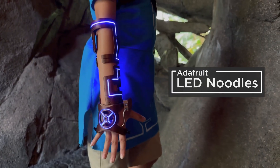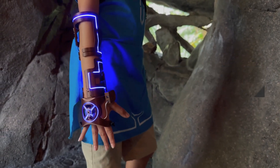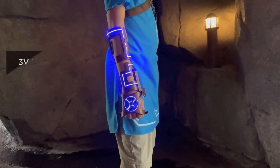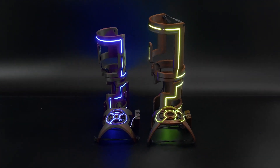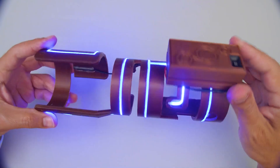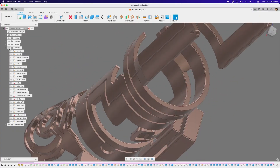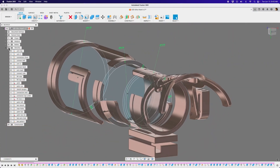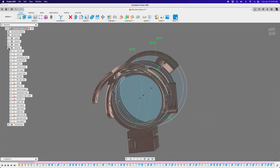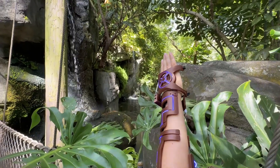The Ruiz Brothers just dropped this 3D printed Ultra Hand cosplay prop from The Legend of Zelda: Tears of the Kingdom. At first glance this looks like a fairly straightforward 3D printed prop using LED noodles for lighting, but what really caught my attention was their leveraging of the parametric design features of Fusion 360. Since everybody's body is different, the ability to adjust the spacing and diameter of these rings really makes this one a slam dunk.